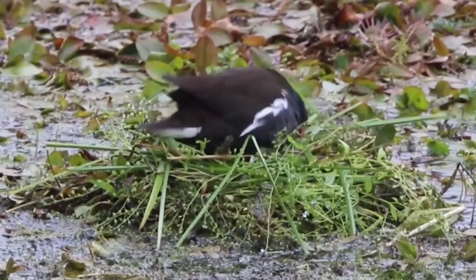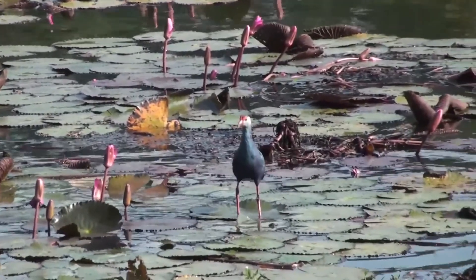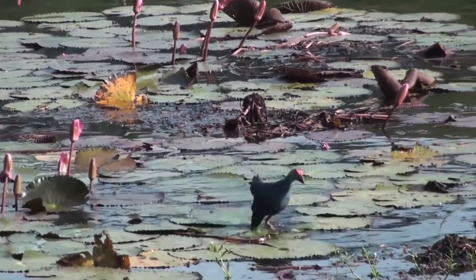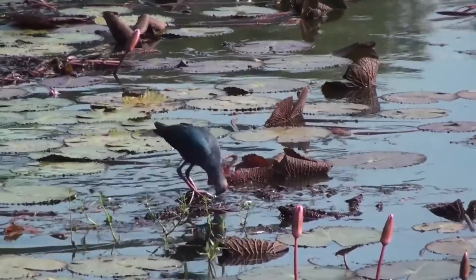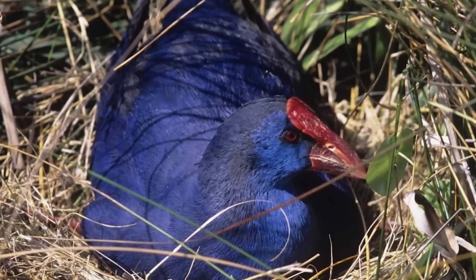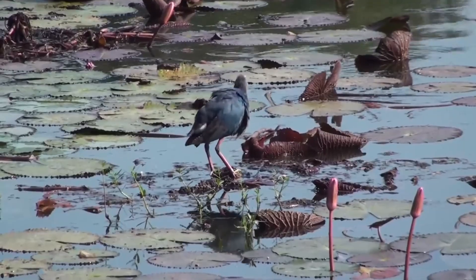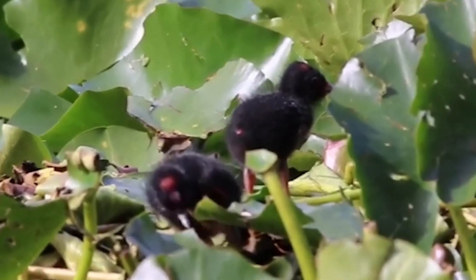Its nest, resembling a woven basket, is built on the ground in dense vegetation. Breeding season runs from mid-March to mid-May in the northern hemisphere, with each female laying about eight eggs, fewer if laid later in the season. Both parents incubate the eggs and care for the chicks, which become independent after just three weeks. Imagine if human babies grew up that quickly — it would make things very interesting. The purple moorhen has been creating fascinating and functional nests for centuries, perfectly suited to its environment.